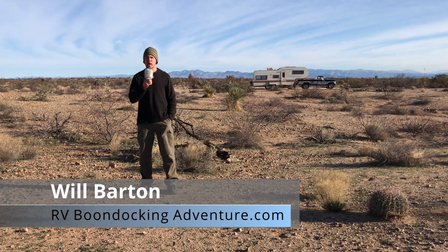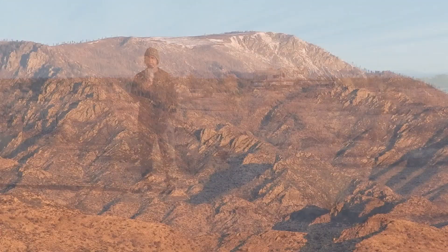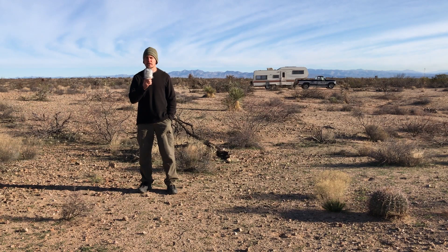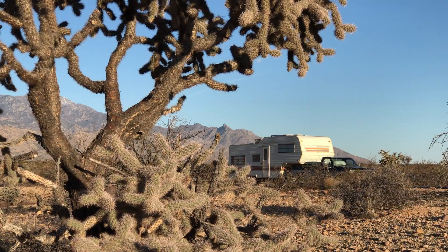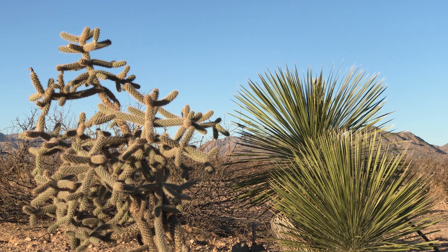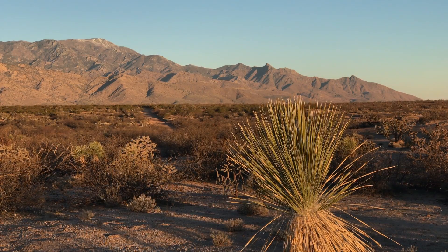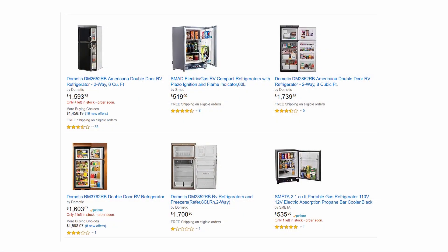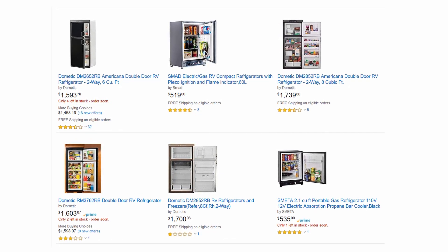We're camping below Mount Graham in southern Arizona at a lofty 10,700 feet — I can see snow on the peak. You might not need refrigeration at that elevation, but you sure do down here. When RV camping miles from civilization, a good working refrigerator is a must. Before shelling out over a thousand bucks for an RV refrigerator that will burn through your propane supply while boondocking, consider another option.